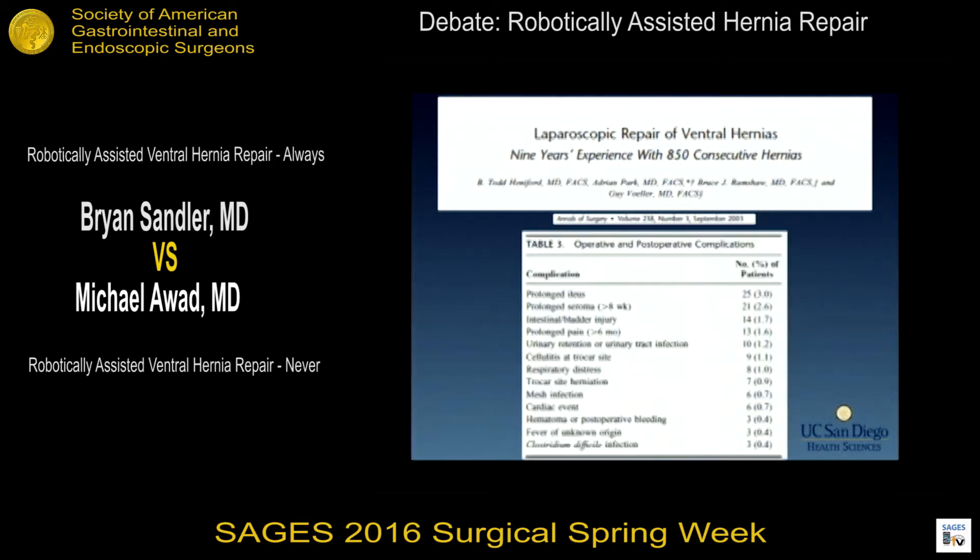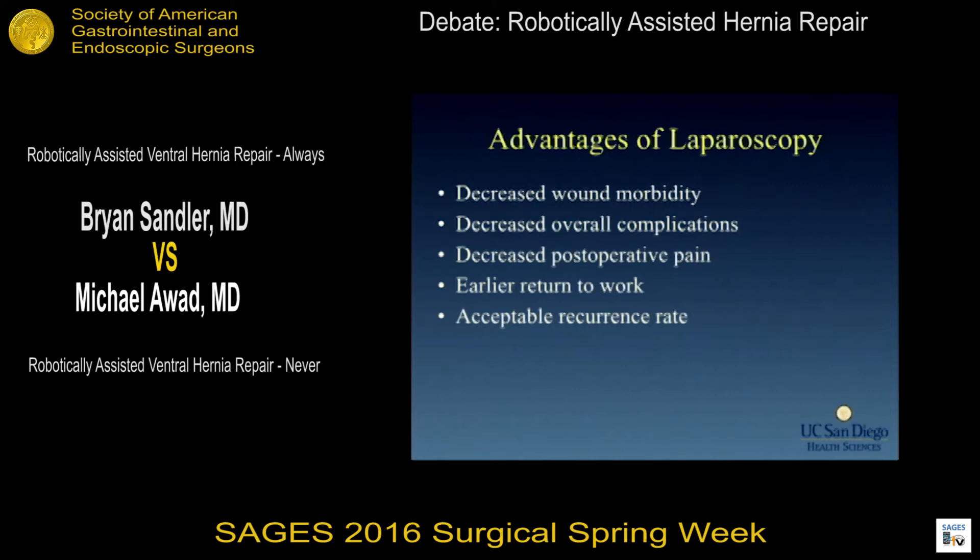Along with that, we know that there's a low incidence of complications, as in most minimally invasive surgical procedures. From that, we found many advantages of laparoscopic repair: decreased wound morbidity, fewer complications, better pain control postoperatively, returning to work more quickly, and certainly acceptable recurrence rates as far as ventral hernia repair is concerned.